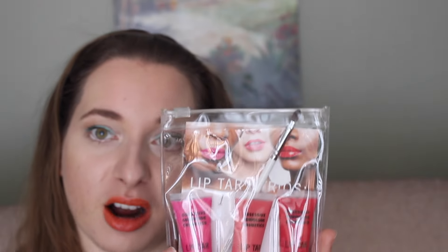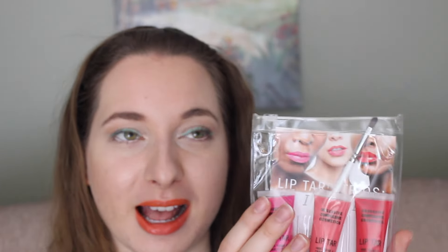Last but not least, I picked up this Lip Tar Trio from Obsessive Compulsive Cosmetics. It comes with three shades — Nylon, Trollope, and Harlow — and you also get a lip brush, which is always convenient. I picked up a few shades for myself as well and I'm super excited to try them out.